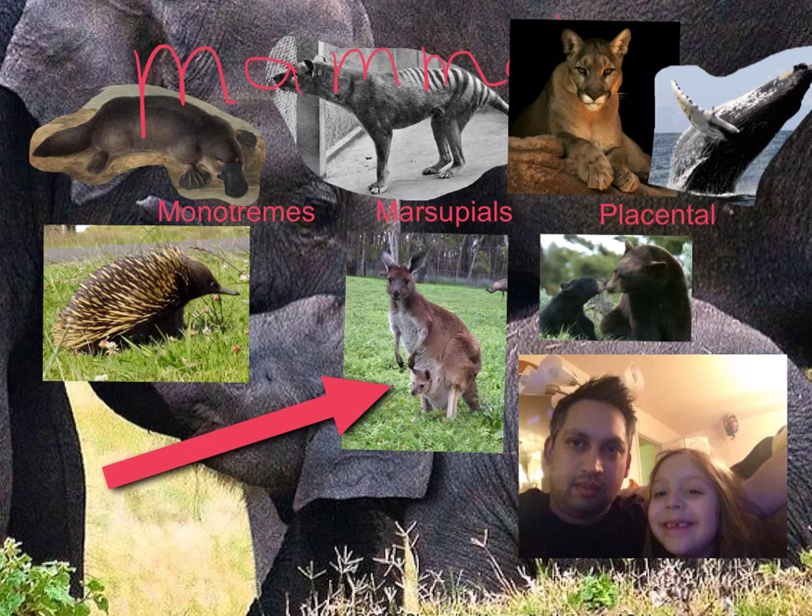Please let me know if you have any questions about any animal that you've seen during this presentation.